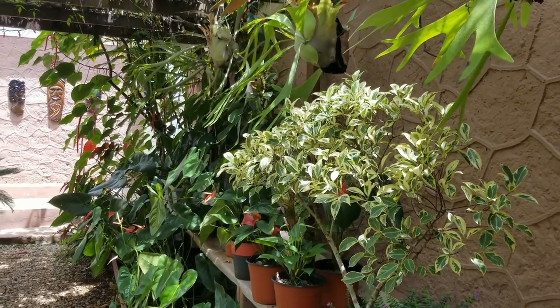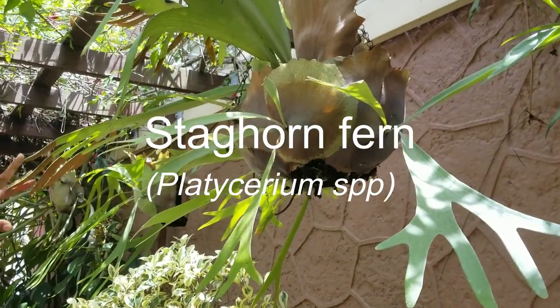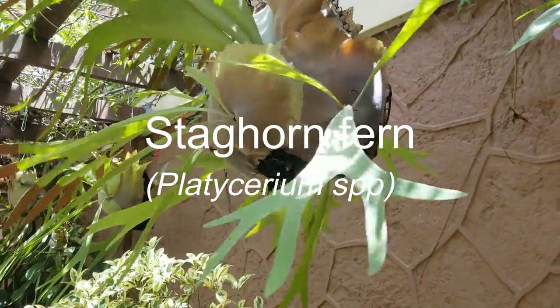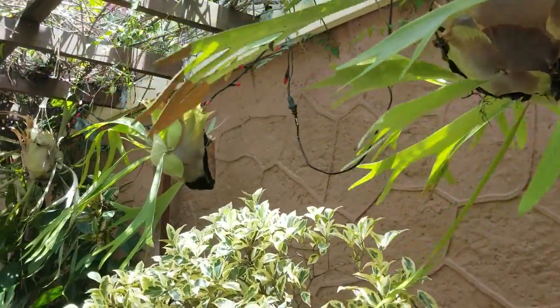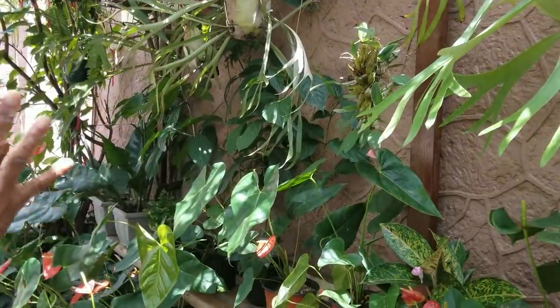Coming up are four lovely staghorn ferns — they're about twice the size they were a year and a half ago and have completely wrapped themselves around the materials to which they were attached.